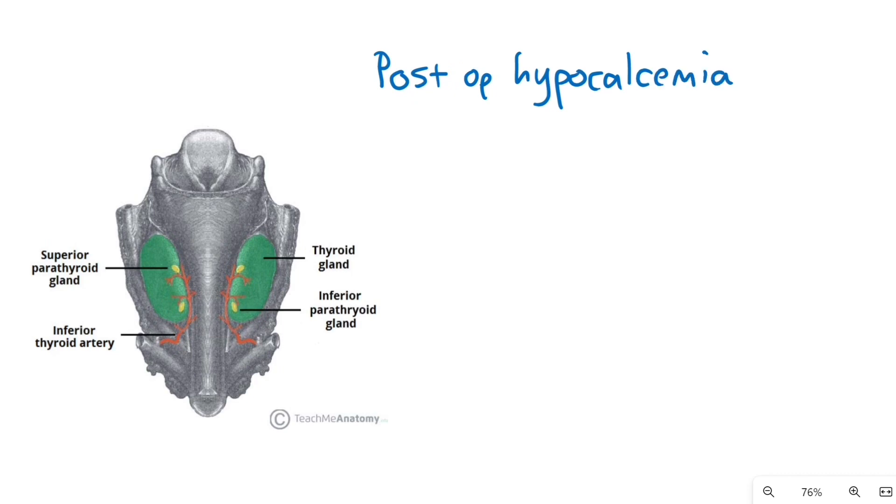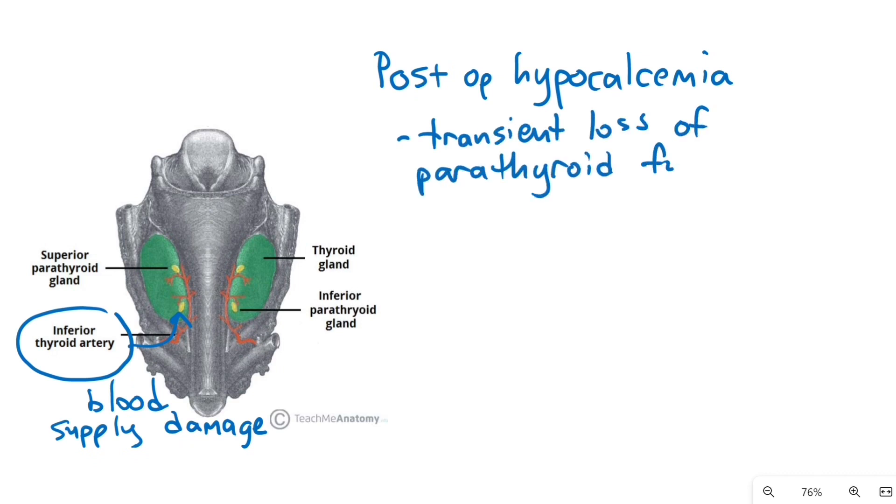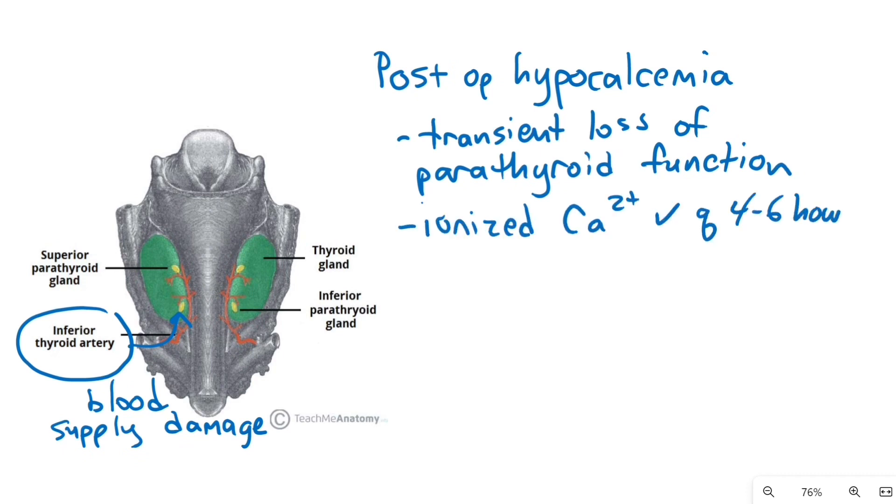Next is how to screen for postoperative hypocalcemia. This occurs because most of the blood supply to the parathyroid glands comes from the inferior thyroid artery. No matter how hard you try, this blood supply gets damaged or interrupted during a total thyroidectomy, causing parathyroids to lose some function transiently. Some surgeons do routine postoperative ionized calcium checks every four to six hours to stay ahead of this.